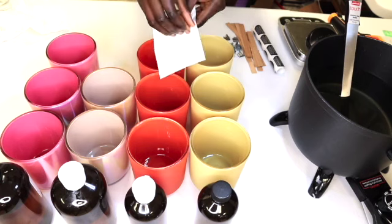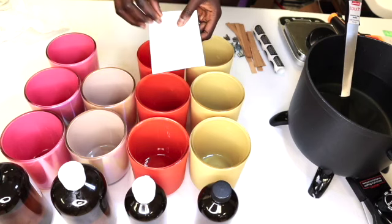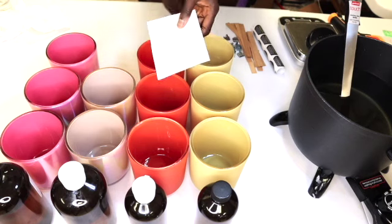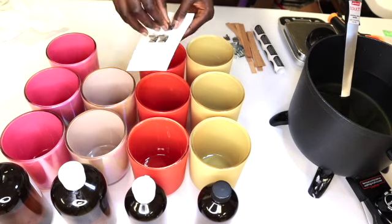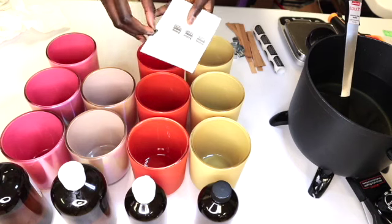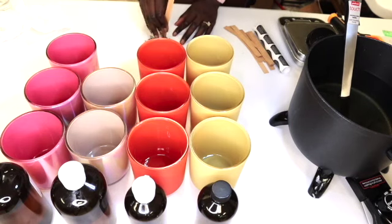Before wasting more time, you already know why you're here, so let's get into it. Soy wax is used a lot today in the candle making community because it's known to be eco-friendly. Soy wax comes from soybean oil, so that's why it's eco-friendly.